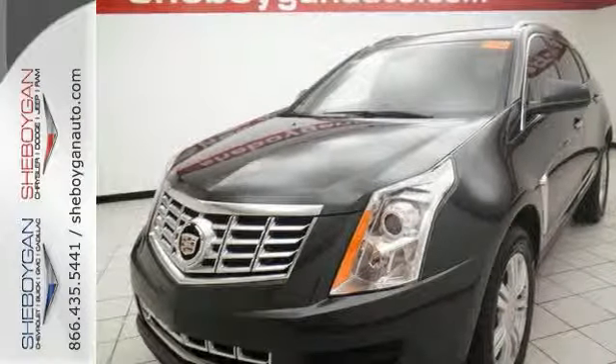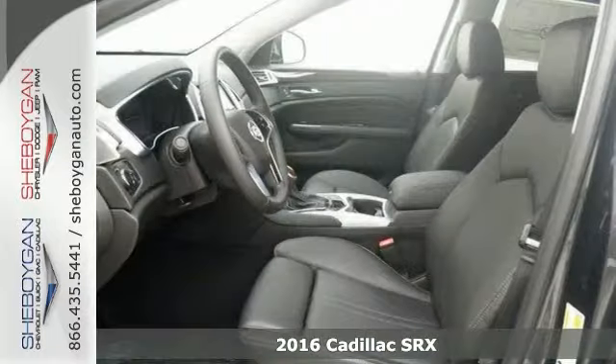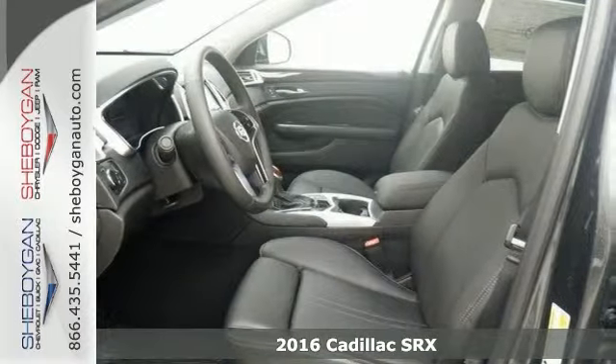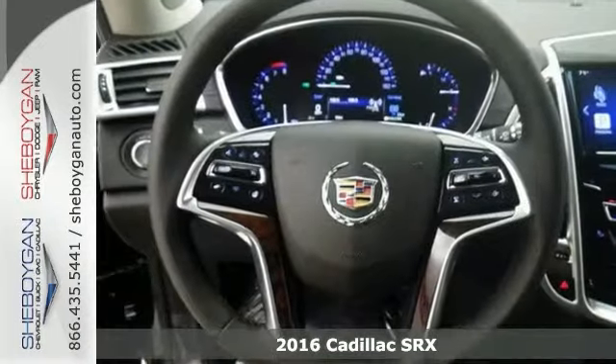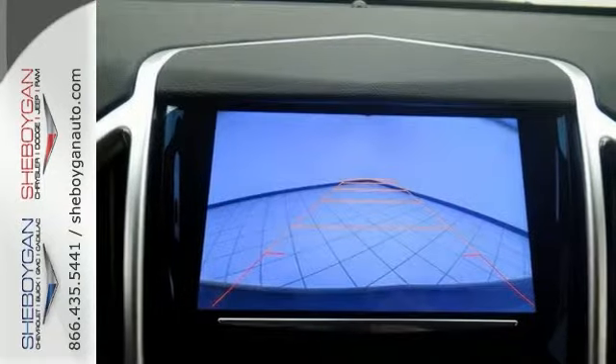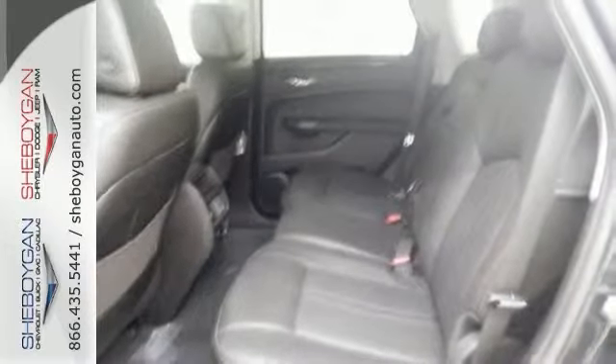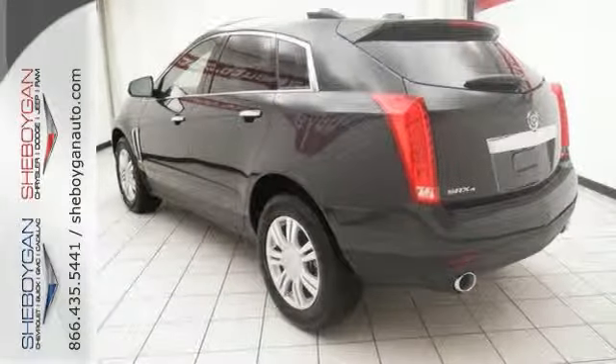Are you interested in a simply terrific car? Then take a look at this trusty 2016 Cadillac SRX. This vehicle is nicely equipped with a sunroof, Bluetooth wireless, and backup camera. It also has a multifunction steering wheel, wood grain interior trim, and leather seats.